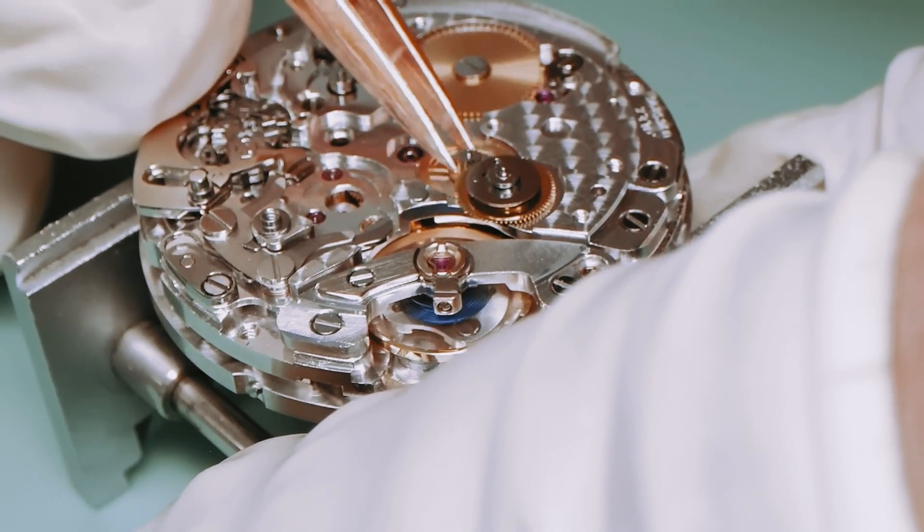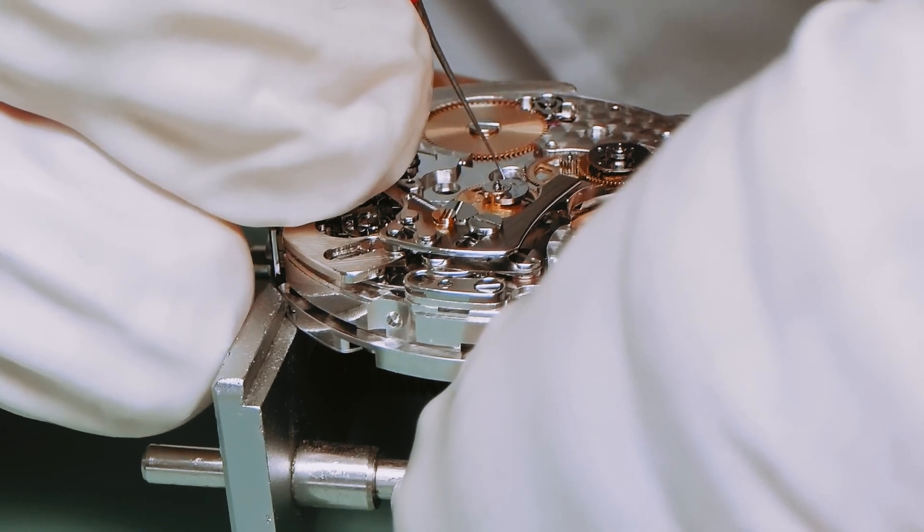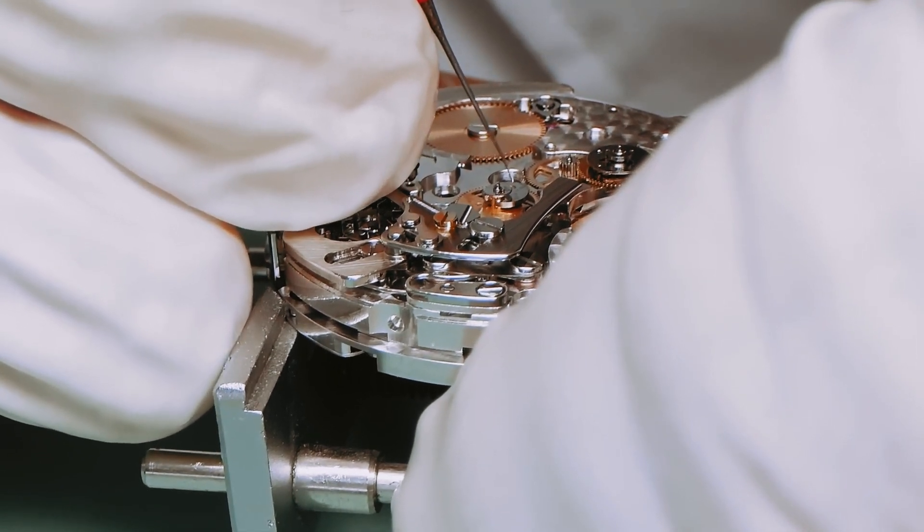It's super important to keep the components of an automatic watch serviced and running correctly. I've seen so many times where people let a watch service go 15 to 20 years between services, and a regular service that should have been done every three to five years turns into an overhaul — which is twice the price. You go from spending maybe five or six hundred dollars on a service to spending fifteen hundred to two thousand, just because you let it go too long.